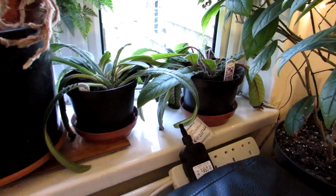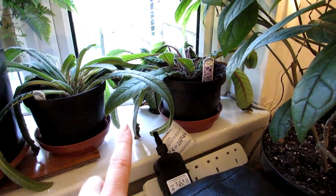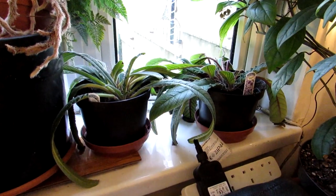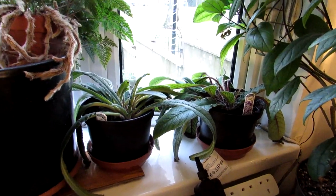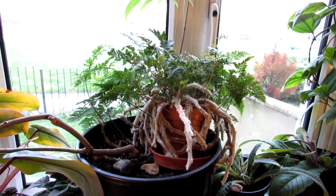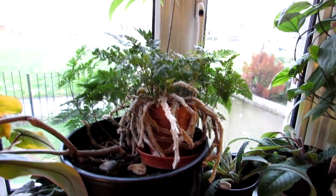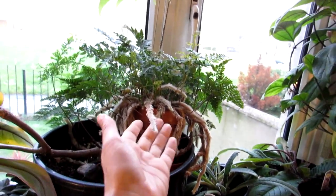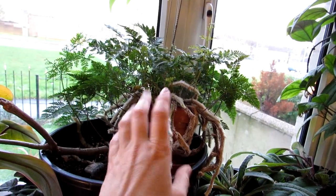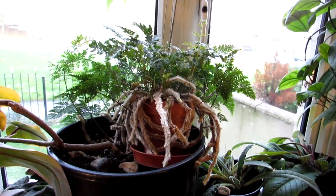Here we have Streptocarpus — Streptocarpus 'Polka Dot Purple' and Streptocarpus 'Titania'. They're not flowering at the moment, just resting, but still looking pretty good. Now here we have Hansi's incredible Davalia fern, and it is absolutely flourishing. Just look at those lovely hairy rhizomes — they are actually furry, absolutely gorgeous to touch. Doing very well there.